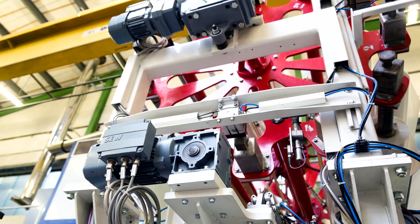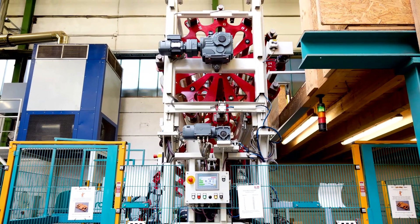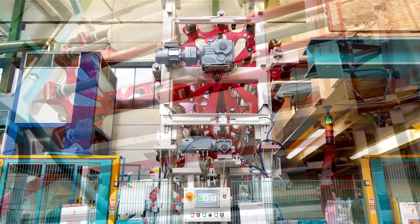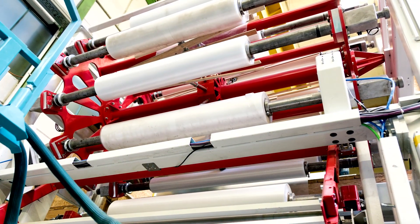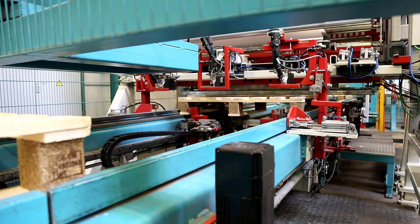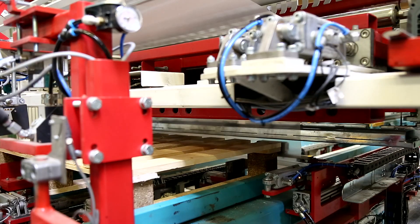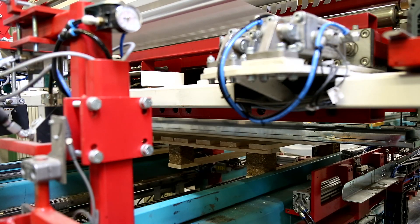The working principle is simple. The different films are fed from a revolver magazine with up to 12 rolls of varying width. One carriage picks up the pallet and positions it beneath the film curtain. The second carriage moves the pallet on so that the thin PE film is laid over it with a precise overhang at the front and back.